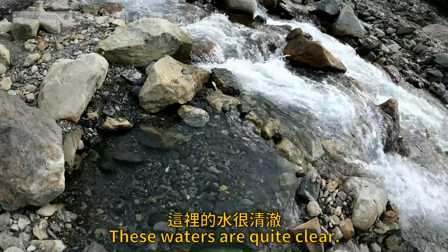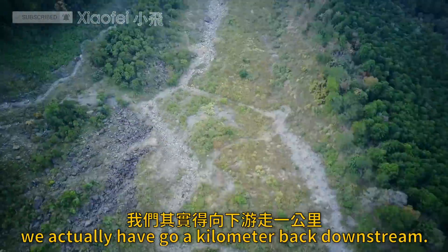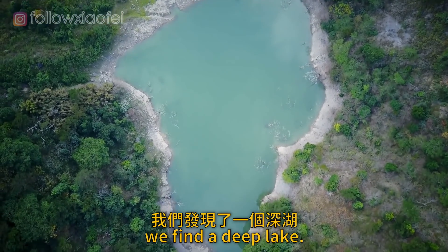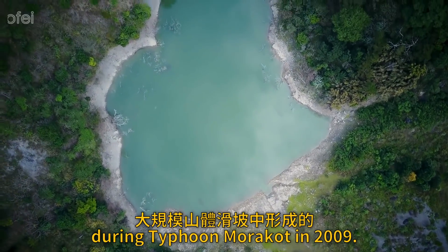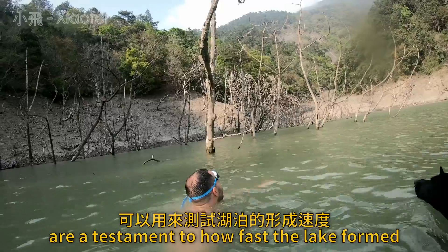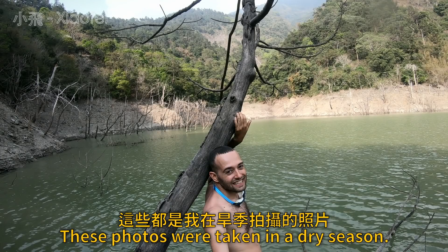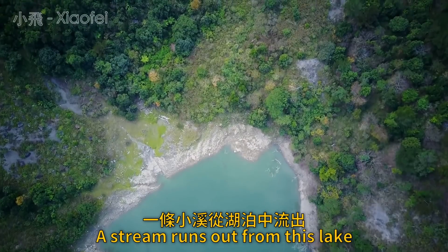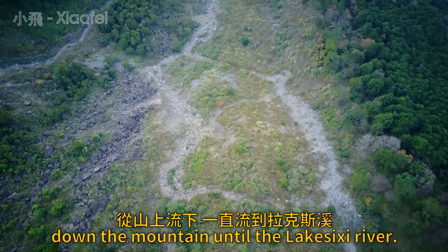These waters are quite clear, and the river here is cold. To find the real source of this unique color, we actually have to go a kilometer back downstream. Here, 250 meters above the riverbed, we find a deep lake, several hectares in size, that was formed by a massive landslide during Typhoon Maricott in 2009. The skeleton trees that poke through the surface of the water are a testament to how fast the lake formed and how deep it really is. The lake can rise another 10 meters above where it is now. A stream runs out from this lake, carrying water from the spring down the mountain to the Lakasushi River.